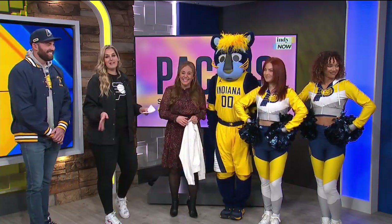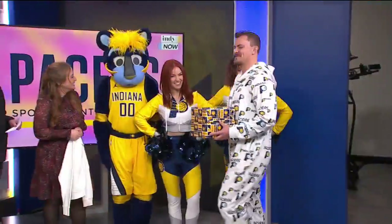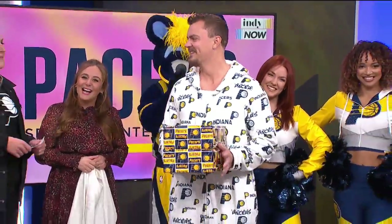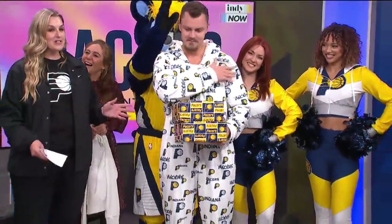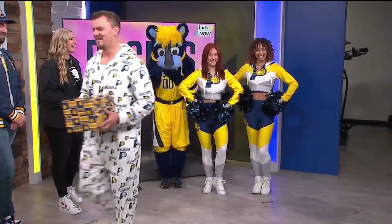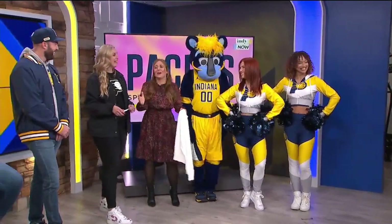Now this one is really a crowd pleaser, guys. Nothing says happy holidays quite like a Pacers ugly sweater. This will be on sale as our Game Night Special on November 22nd — it is going to be $40. So I hope you're planning your Christmas cards right now. Alex, thank you so much, I love it.